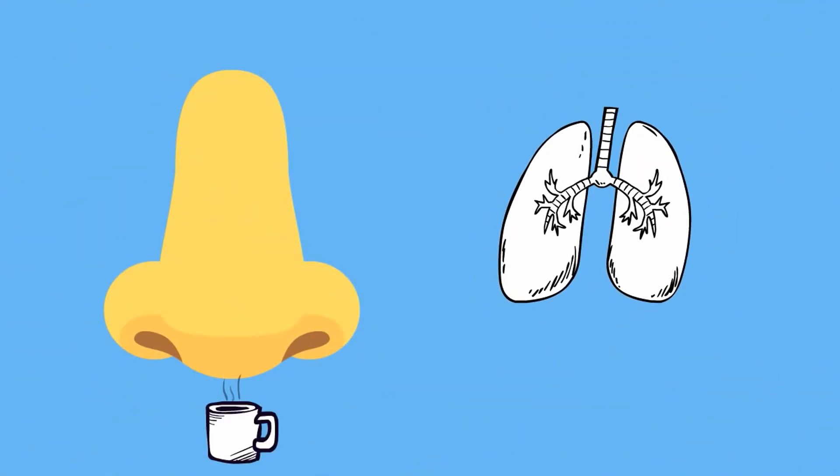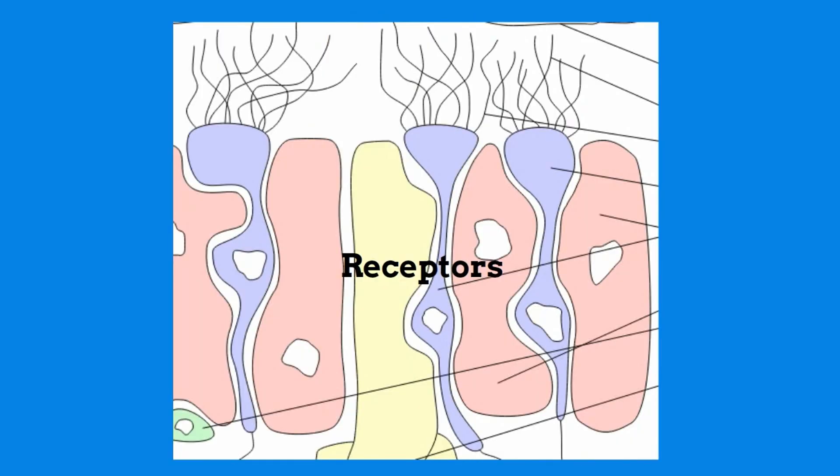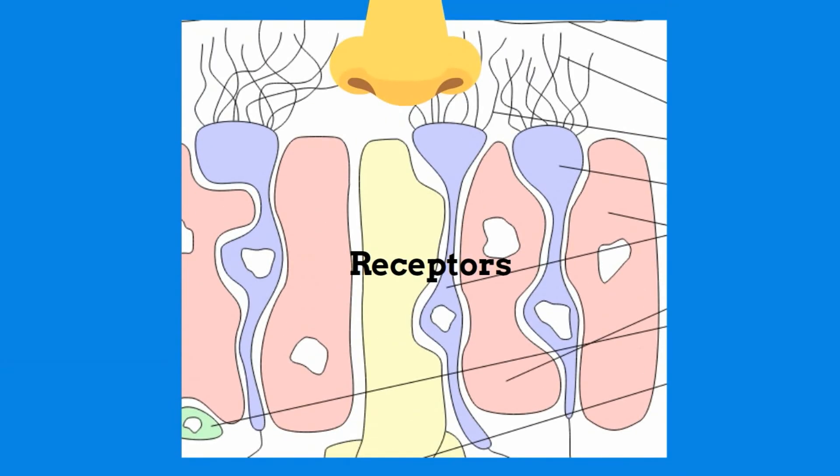When you breathe in, odorants from different objects travel into your nasal cavity and reach the olfactory epithelium. The olfactory epithelium contains mucus which traps these odorants. This activates receptors found in the olfactory epithelium — we have around 450 different types of these receptors, each one able to detect a slightly different smell.